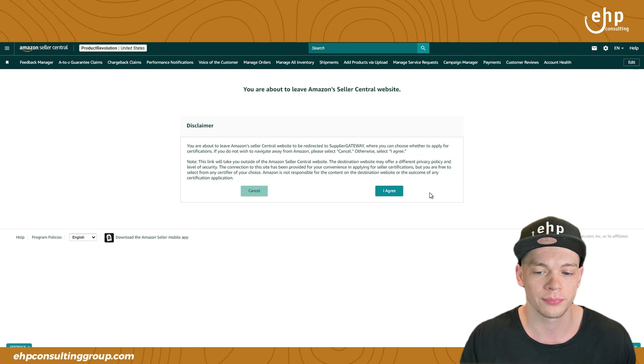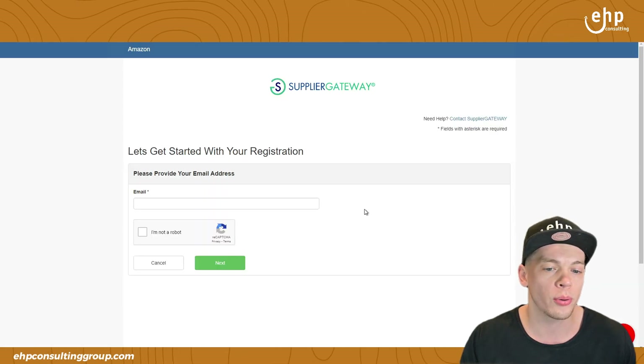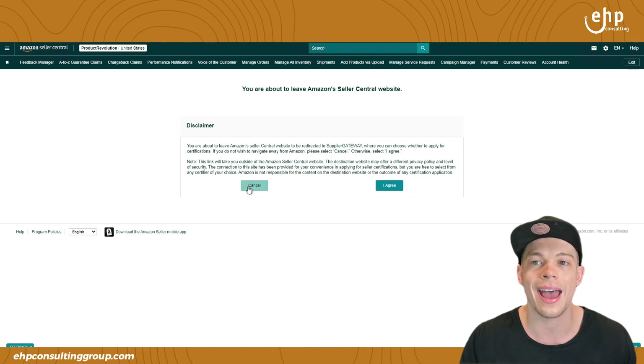So you just click 'Get Certified,' agree, and then you can input your information to get certified on Amazon.